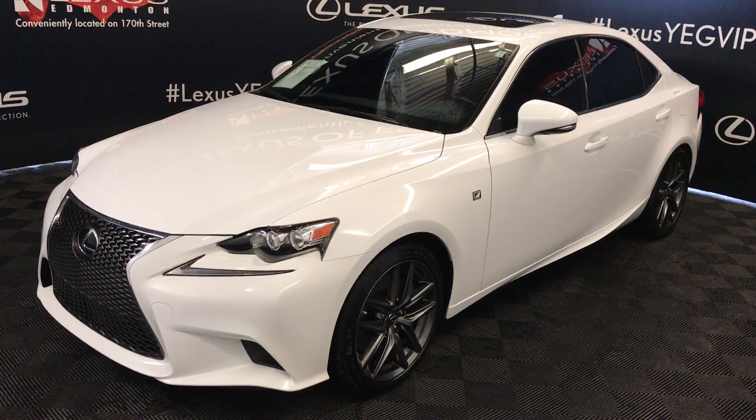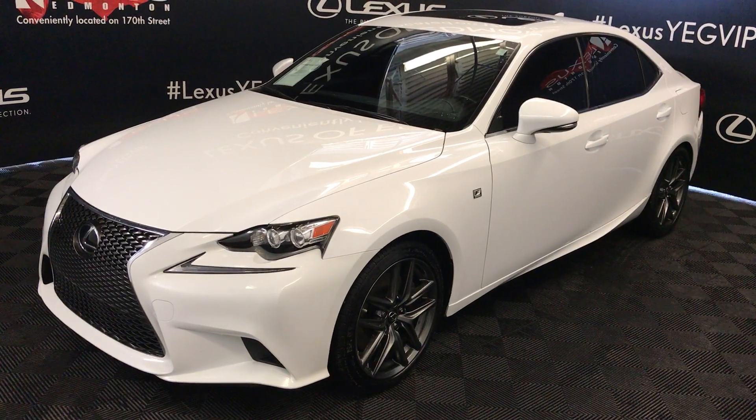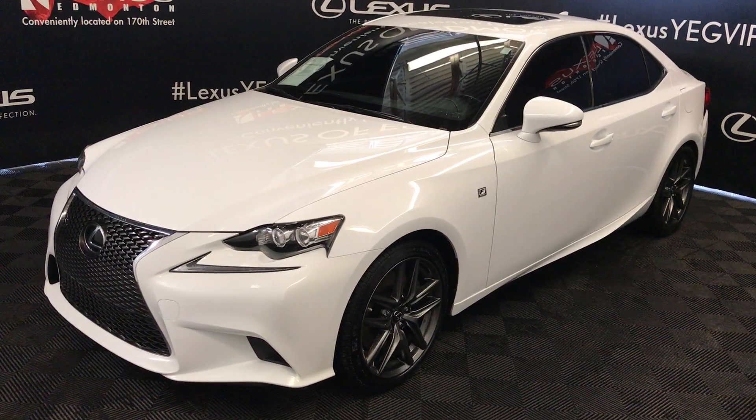Welcome to Lexus of Edmonton. We are located off 111th Avenue and 170th Street in Alberta. We're looking at a Lexus Certified Pre-Owned 2016 IS350.